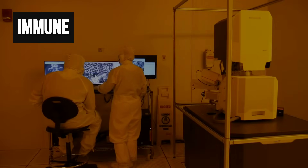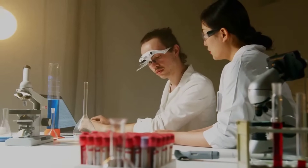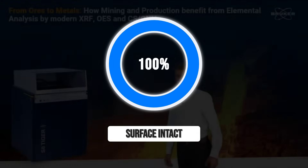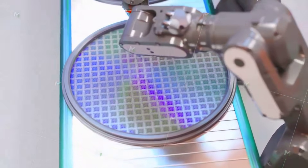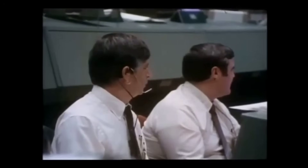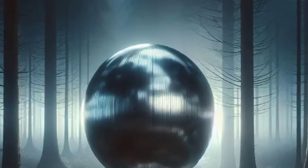The outer layer seemed immune to the forces that define space weathering. Material scientists began to question the entire premise. If it left Earth in the 1970s or 1980s, it should be aged. Instead, every measurement pointed to a state of preservation that defied expectation. Some began to wonder if the bugosphere ever spent decades in deep space. Others asked if its construction used techniques beyond the reach of its supposed era. The comfort of the returning probe theory started to unravel, and reassurance shifted to a growing sense of disbelief.